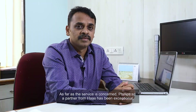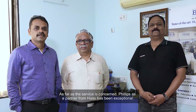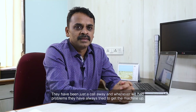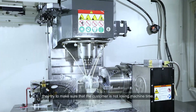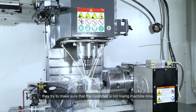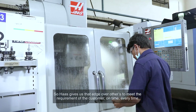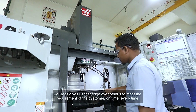As far as service is concerned, Philips as a partner from Haas has been exceptional. They have been just a call away, and whenever we've had problems they have always tried to get the machine up and make sure the customer is not losing machine time. So Haas gives us that edge over others to meet the requirements of the customer on time, every time.